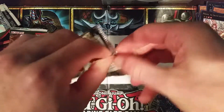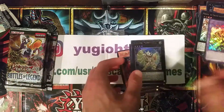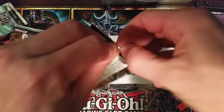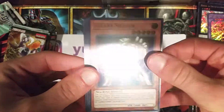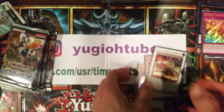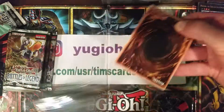If there is no reprint of the set, the box will definitely hold value - no question about it. If Konami decides to do another print run, then we're talking kind of rough. Yugi's Legendary Decks was a hot seller and was reprinted. The Reloaded starter deck was also reprinted - so not good. All these reprints of sets completely destroy the value.